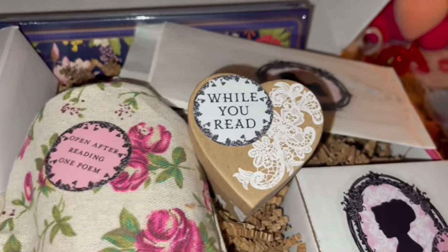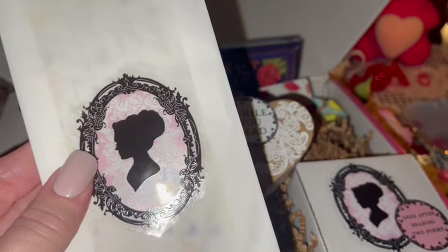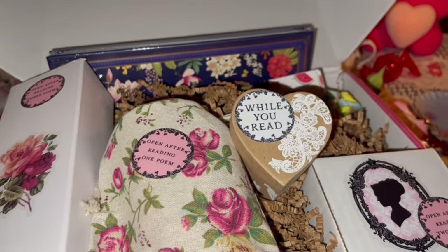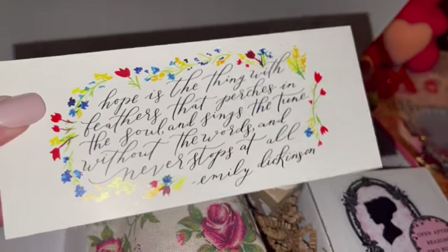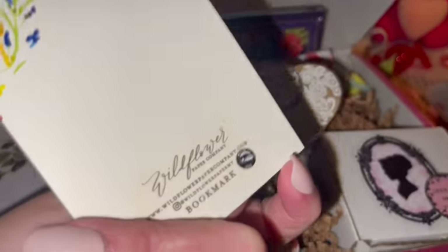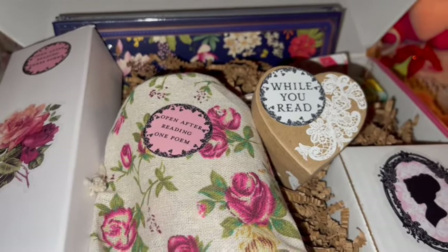I'm not going to open everything in case you're interested in ordering this — I don't want to spoil anything. But they usually have a little sleeve with a bookmark so you can have a bookmark as you're reading the book. This bookmark looks exactly like the print I just showed you — it's so gorgeous.